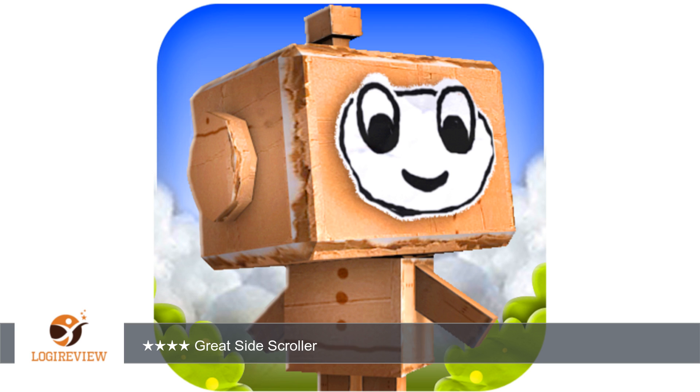This game is excellent. It has a great art style, great replay value, great level design, and just has that nostalgic feel from the side-scrollers from the NES and SNES days.